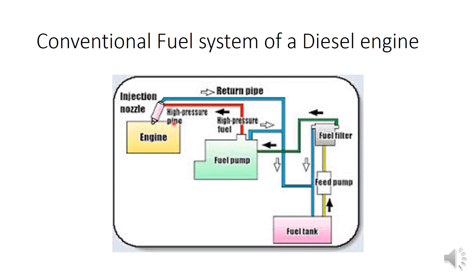Before going to the CRDI engine, we must understand how the conventional fuel system of a diesel engine works — how the fuel system is able to deliver the fuel at the correct time and in correct proportions. This is a block diagram of the fuel system of a conventional diesel engine. It starts from the fuel tank where diesel is filled, then we have a feed pump which pumps this diesel, and after that it gets filtered in a fuel filter.